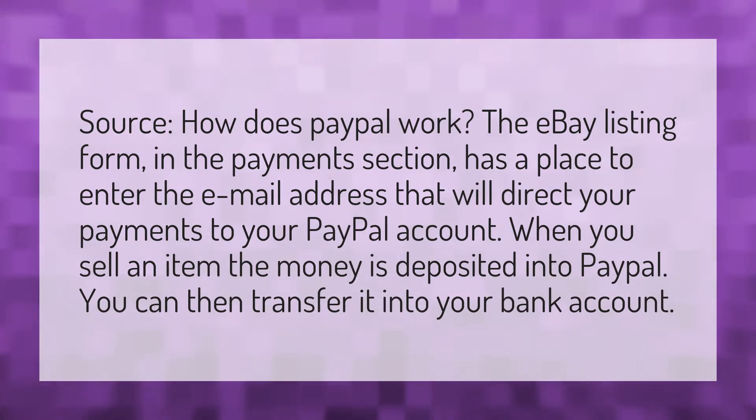How does PayPal work? The eBay listing form in the payments section has a place to enter the email address that will direct your payments to your PayPal account. When you sell an item, the money is deposited into PayPal. You can then transfer it into your bank account.